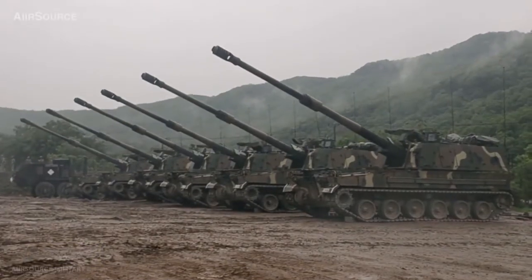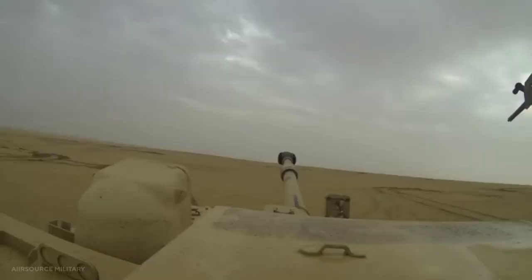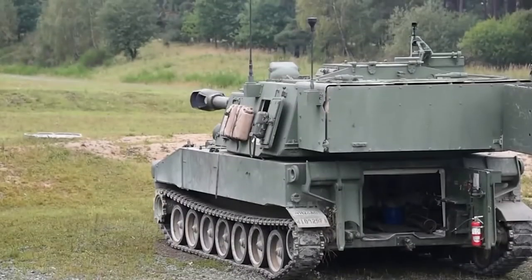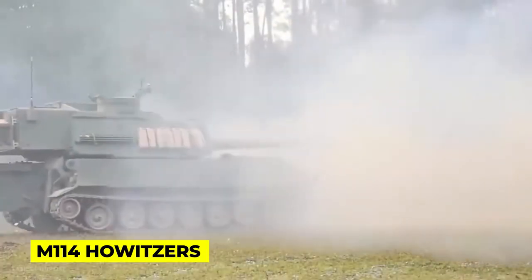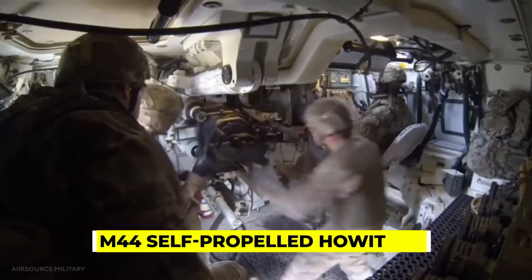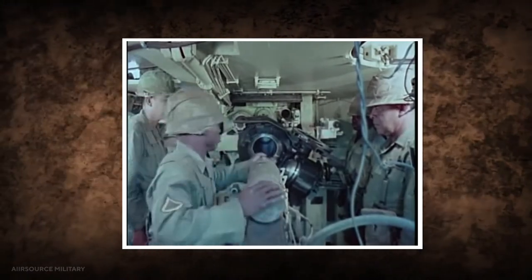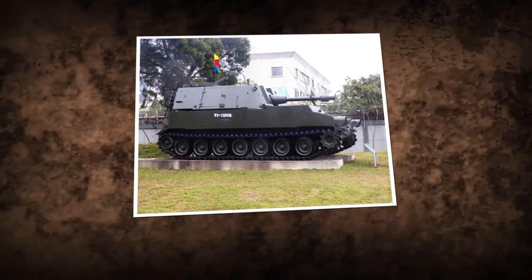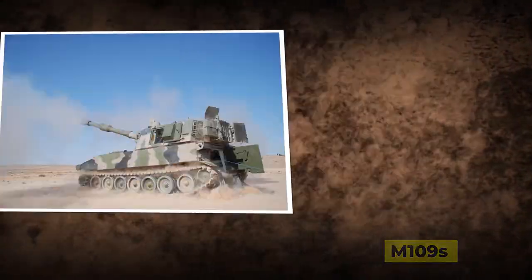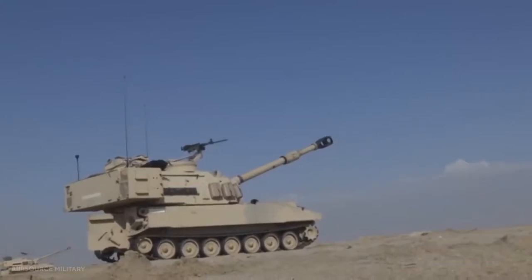The M109 was first developed in 1952 in response to a US Army request for a more mobile, mechanized artillery system capable of keeping up with armored and mechanized formations. It was envisioned as more mobile than the towed M114 howitzer and more capable than the M44 self-propelled howitzer. The M109 was designed alongside the M108 105mm artillery system, which was eventually discontinued, with the majority of M108s upgraded to M109 standard. The system went into production in 1962 after prototypes were produced in 1959.